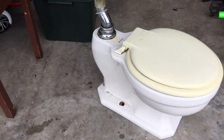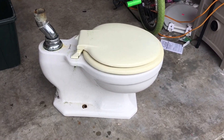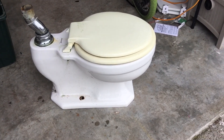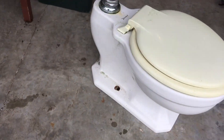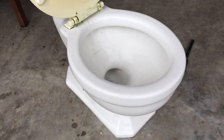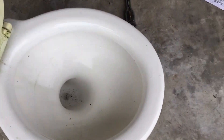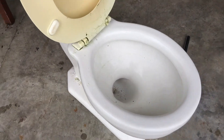Hey guys, so I actually measured this and it's 13 inches, which means this is actually an American Standard Baby Devoro Jr. — I have no clue, and apparently it's extremely rare. I know I said I ended the video, but I just came back after measuring it and found out that it's a Baby Devoro Jr., which is really crazy. If I sit on it, my knees are in the air a little bit. So yeah, this is a Devoro Jr. — I'm excited to see this thing flush.